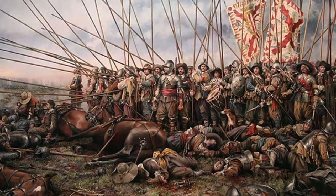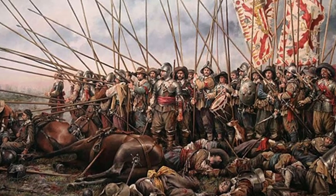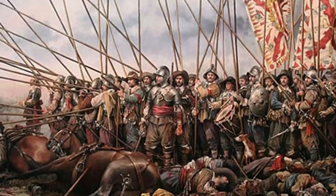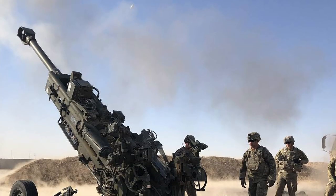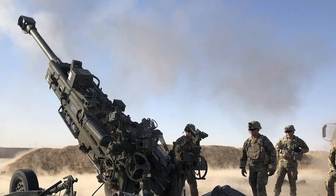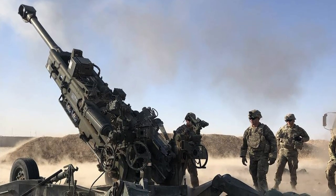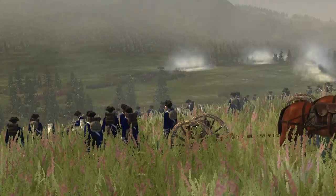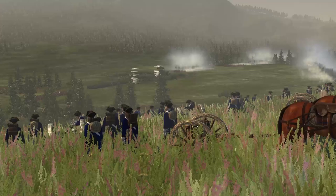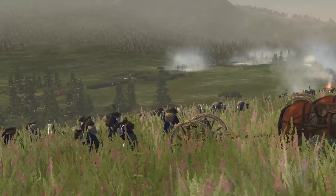The regimental cannon was used to devastating effect across the battlefields of the Thirty Years' War. Though heavy artillery still remains an important part of a military's firepower even to this day, the regimental cannon forever proved the value of lightweight and mobile artillery that is able to deliver that extra firepower when and where it is needed.